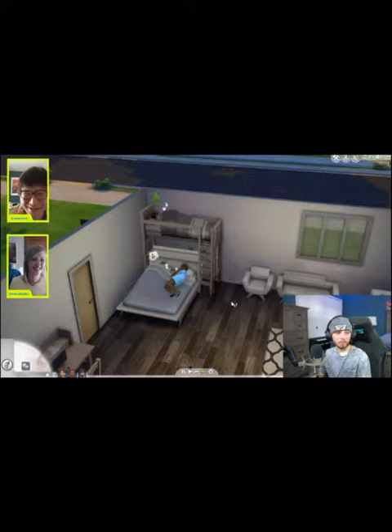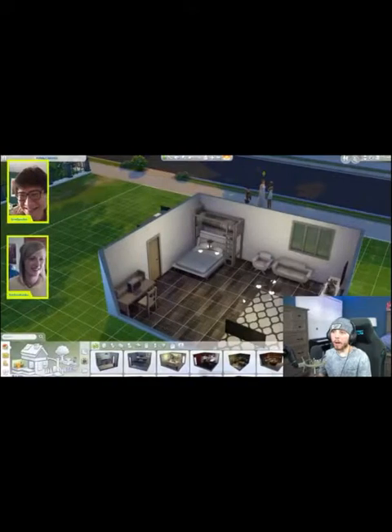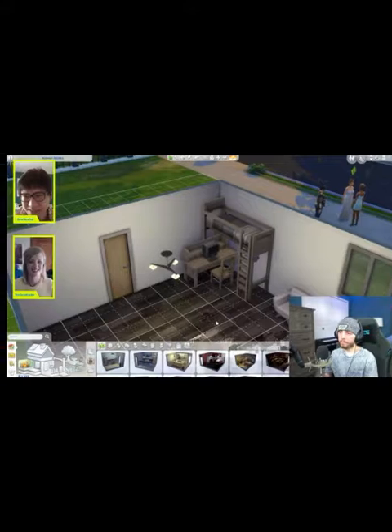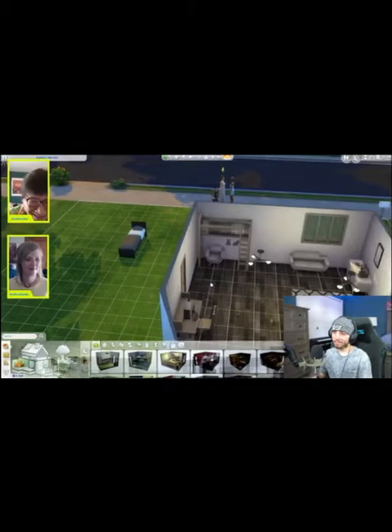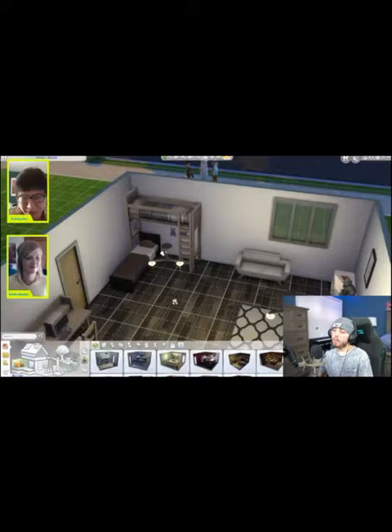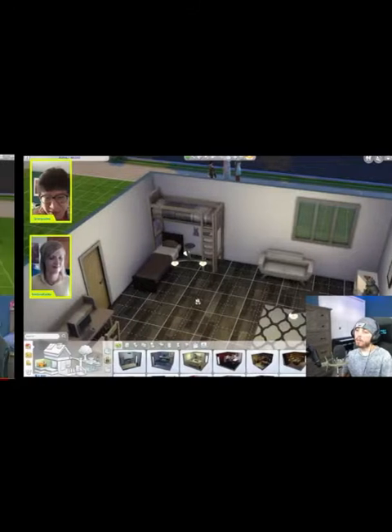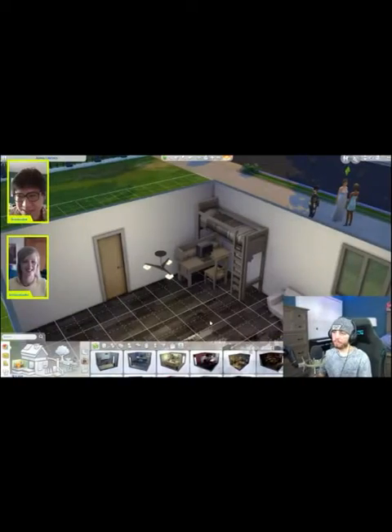They're going to be doing more with the bottom bunk. You can move the bottom bunk bed around. You can place other stuff under the bottom bunk — like a bigger bed, a desk with computer stuff, a drawer or shelf, a chair, a sofa, or a single bed under the bottom bunk. So you're going to be able to do a lot more with the bunk beds now, which is nice.